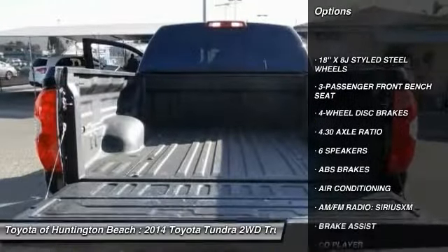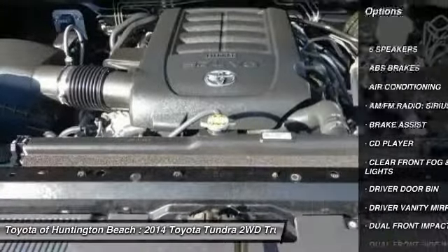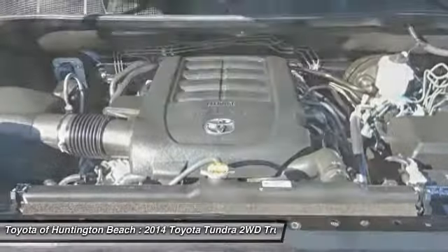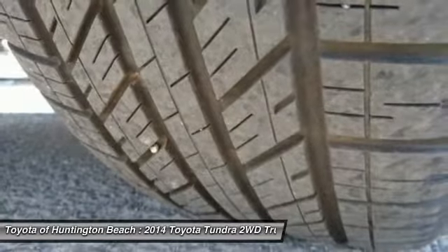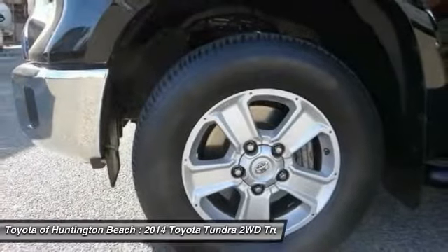Here are some of this vehicle's great options: traction control, air conditioning, dual airbags, power steering, 4-wheel disc brakes, center armrest, electronic stability control, power windows, fog lights, and CD player.